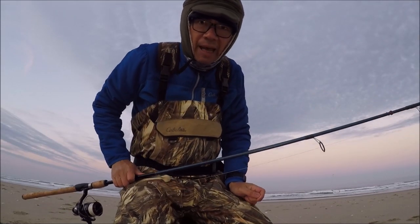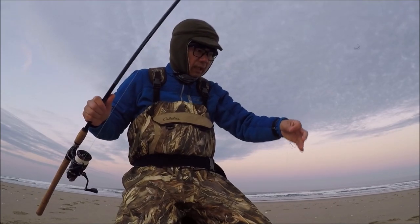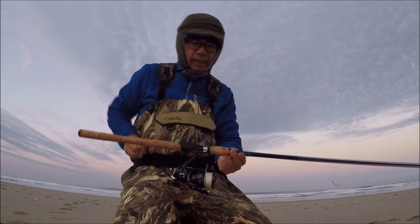Hey there folks, PK here. Welcome back. So we're going to try to catch some surfers today. It's a little cold, but no choice — it's winter here in Oregon.